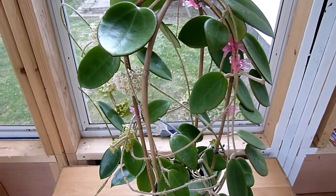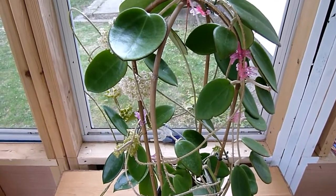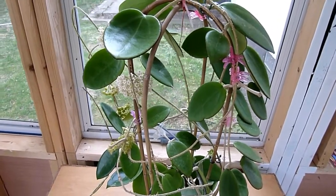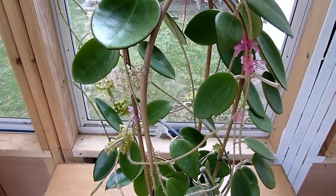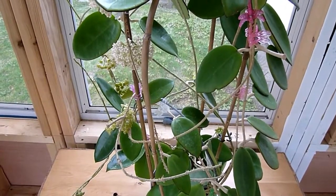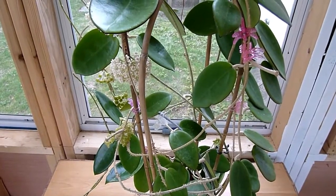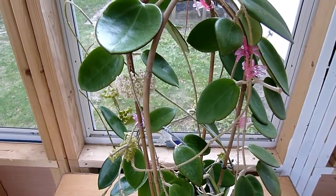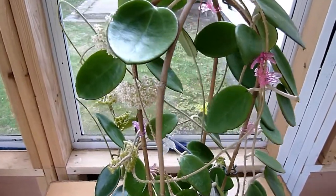Hi, good afternoon, welcome to a visit with Hoya Patsy Thailand — the IML number on this is 1336. This Hoya blooms extremely easily, like Hoya Patsy Chiang Mai; it's not one of the Patsy's that you can't bloom no matter what you try, so it's a desirable one to have. It has very heavily perfumed cream flowers.